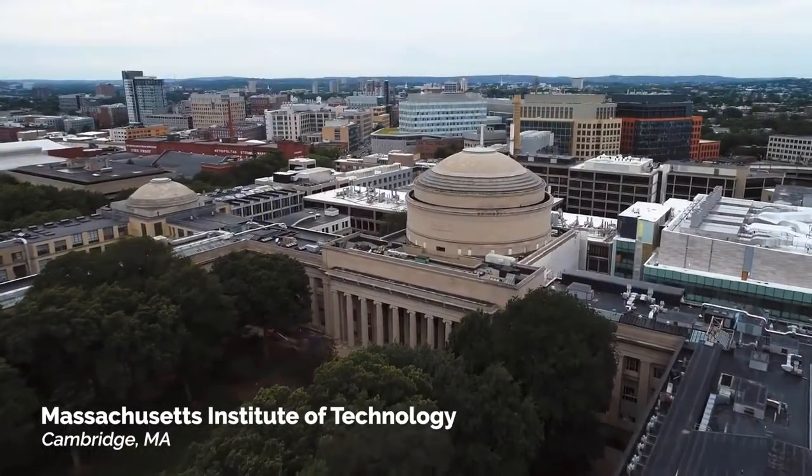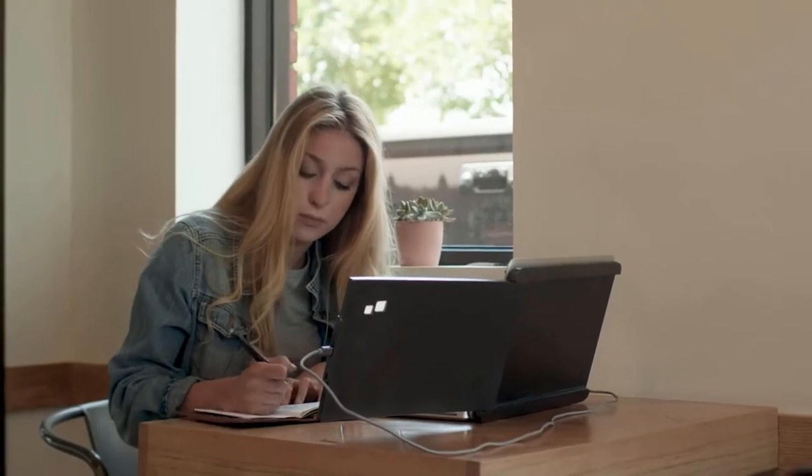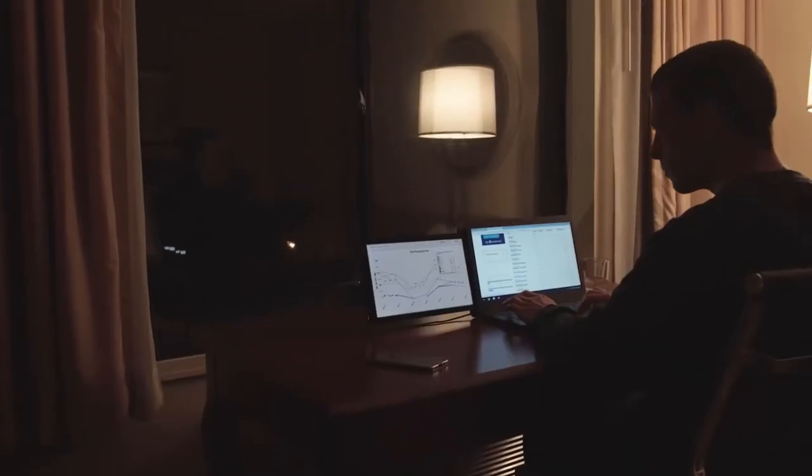Here at MIT, we've noticed a shifting trend in people's working behavior. More and more people are no longer working in their offices — they're working at coffee shops, in co-working spaces, even on trains, airplanes, anywhere they have an opportunity to stay productive.